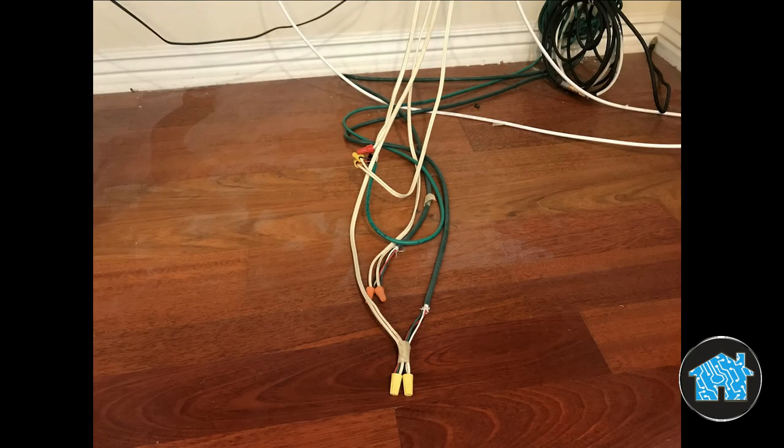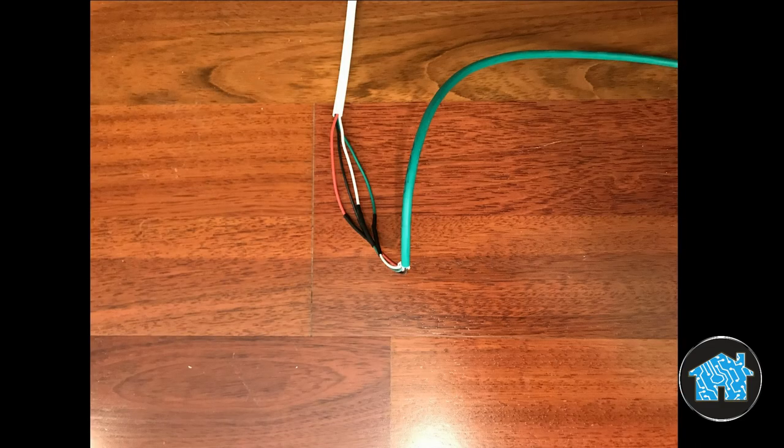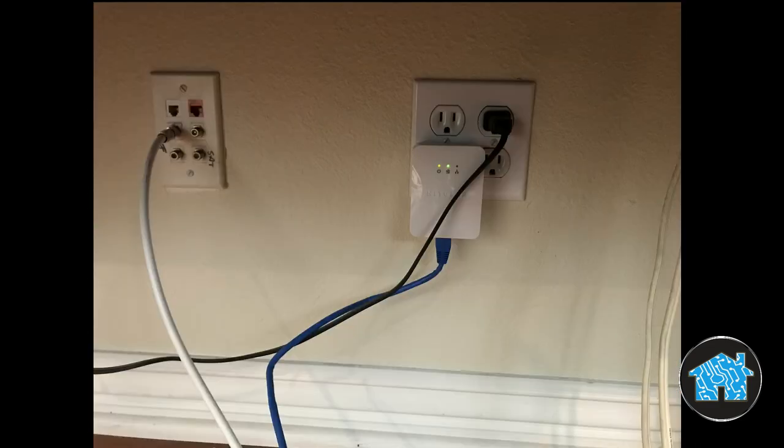The first thing I did was correct the wiring issues. For the speaker wires, I removed the wire nuts, soldered the connections, and added tubing for a better, more professional connection. As for the power line adapter, it makes no sense why it was used, because right next to it there is already a wall plate with an internet jack that just needs to be activated.